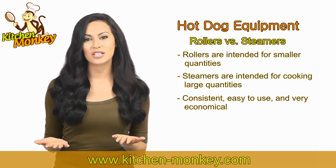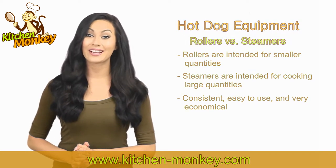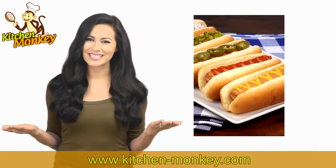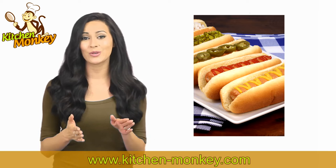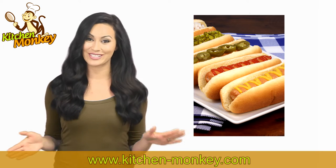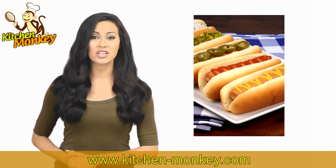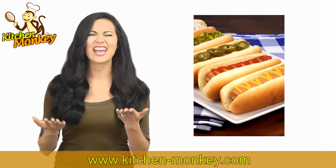Best of all, these machines are incredibly easy to use, clean, and are very economical. If you run a food truck or consistently serve hot dogs, why not go with the best? A hot dog steamer from Kitchen Monkey can help you serve some of the best hot dogs you and your customers have ever tasted. Turn your business into high profit with a combination of hot dog steamers and rollers for a delicious frank every time.